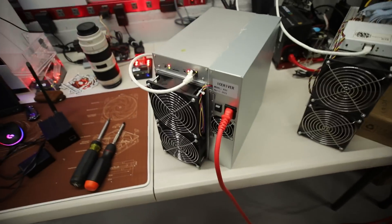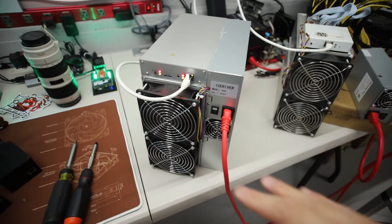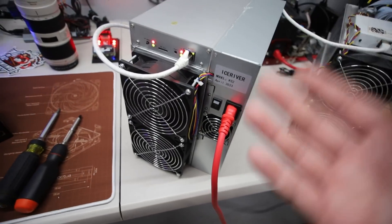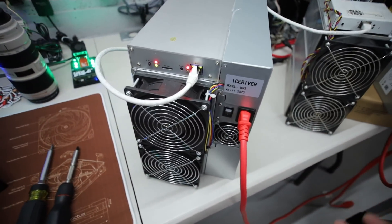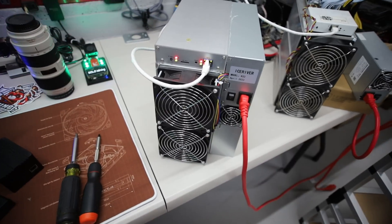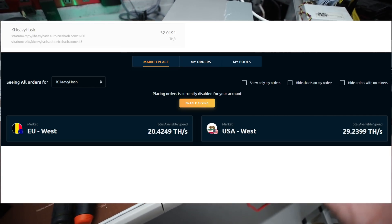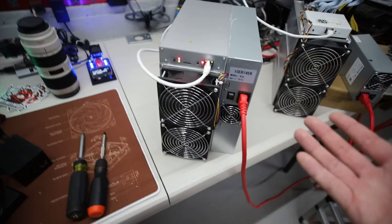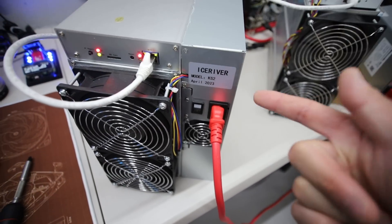A lot of people think that IceRiver could be faking the hash rate. But where are they getting that 2 terahash from? If you look at other mining pools, there are hundreds of workers out there showing over 2 terahash — even 1 terahash for the KS1s. That adds up to 200 to 300 terahash total. I looked at hash rate rental websites and there's no way there's 300 terahash available. NiceHash had about 70 to 80 terahash, and Mining Rig Rentals only had 4 terahash rented — it didn't add up to even 100 terahash.